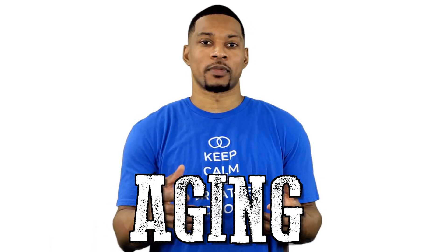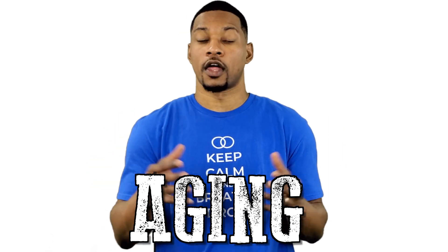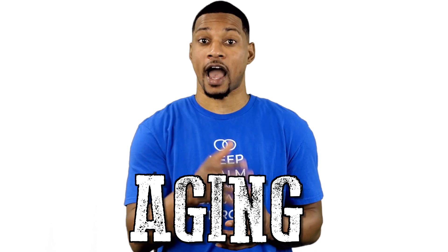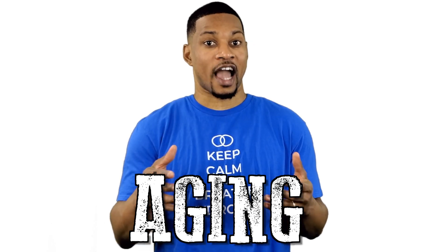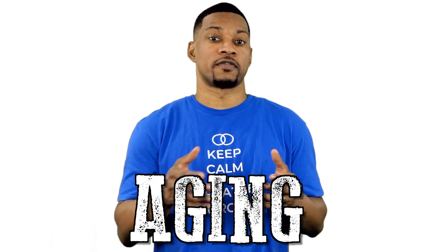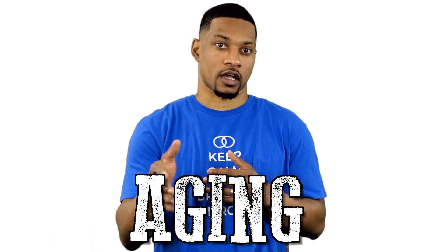First, let's talk about what aging is, as well as some major contributing factors. I should note that this whole topic has been debated for ages. There are many theories out there as to how or why we age. There is probably more that we don't know than we actually know. So we are going to share what we have seen in the research that science is suggesting as contributing factors to the aging process.